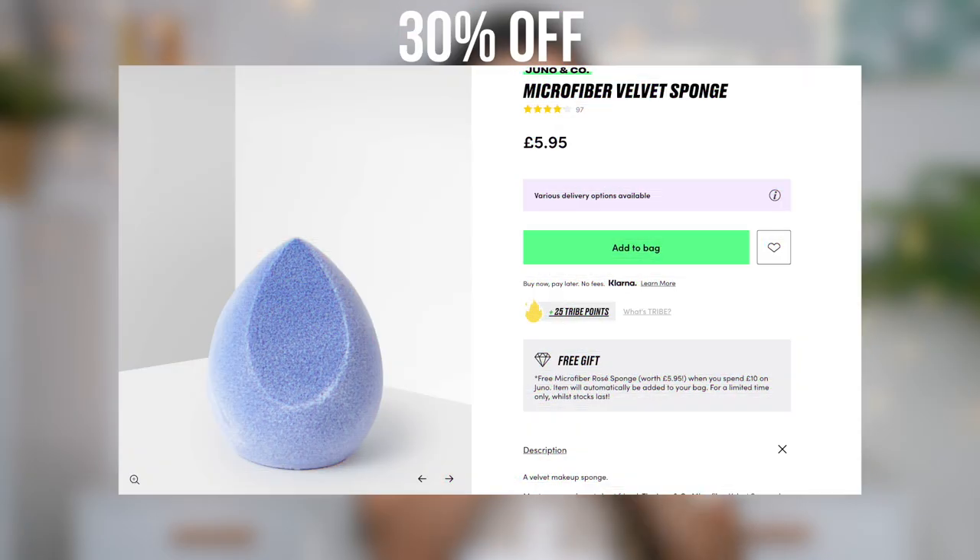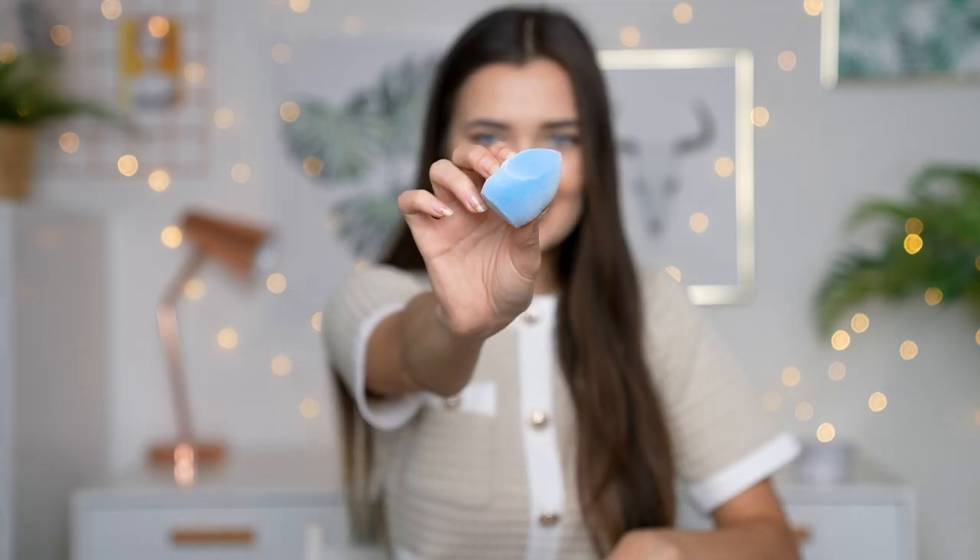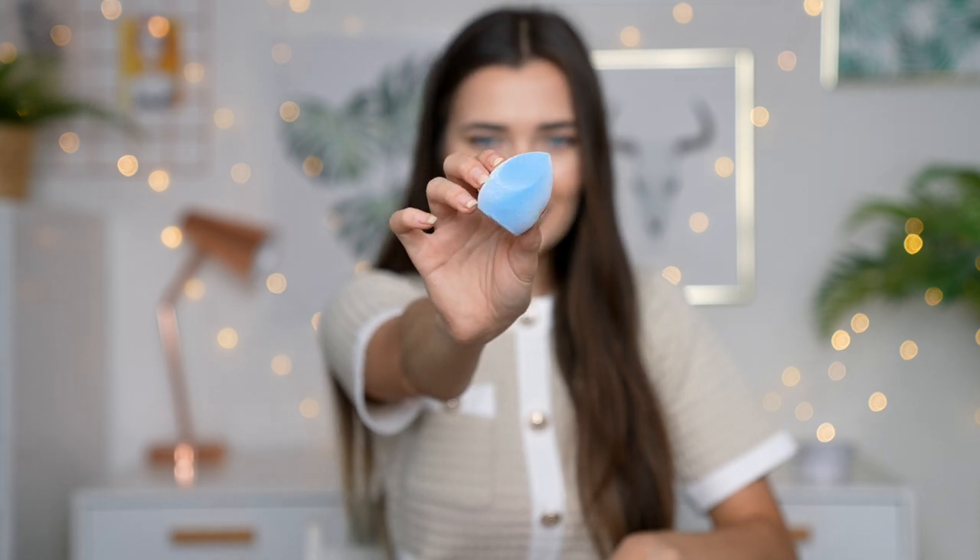Also, I always forget — Beauty Bay are actually doing free deliveries on orders over £25, so just letting you know because who doesn't like free delivery? The next product is a Juno & Co. microfiber velvet sponge. I've always been intrigued about microfiber sponges. Oh, that is so interesting — look at that, it's all fuzzy. I'm really excited to use this. Next time I do my makeup I'm going to be whacking this little boy out.